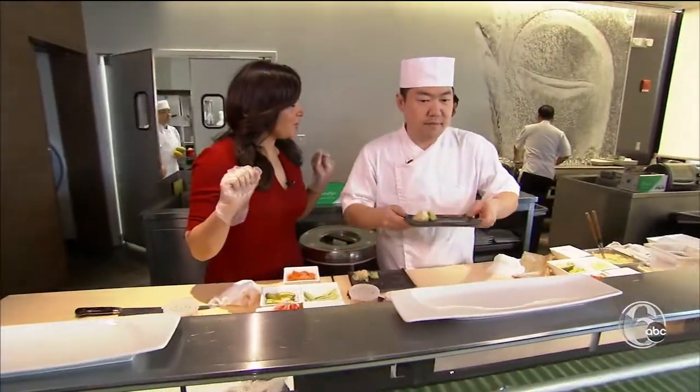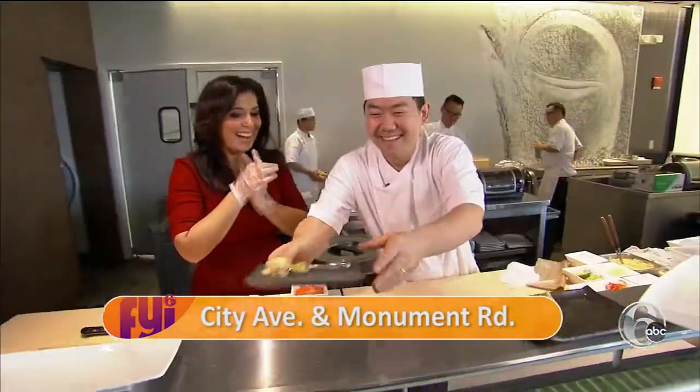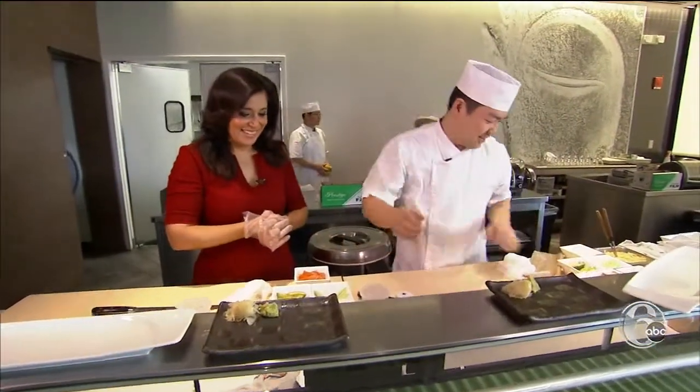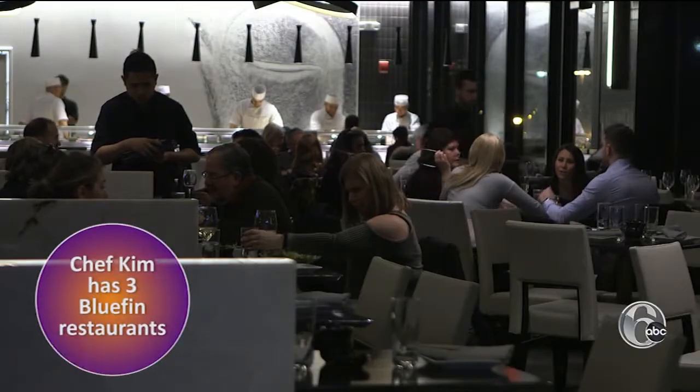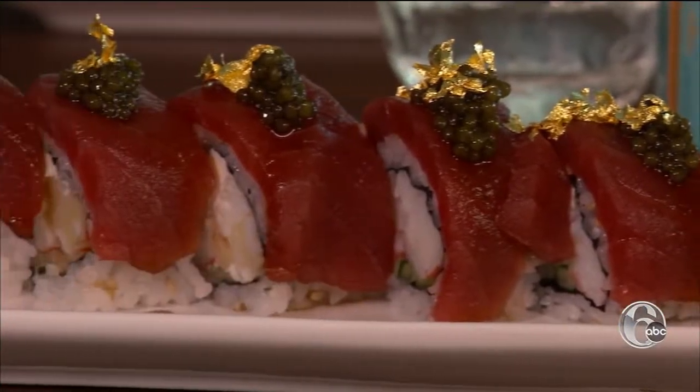I came to work for my sushi. B2 on City Avenue is the second restaurant in Chef Young Kim's Bluefin Empire. City line needed a good sushi restaurant — there's no good sushi in here. B2 is changing that, and it's their $50 golden Russian roll that has everyone talking.